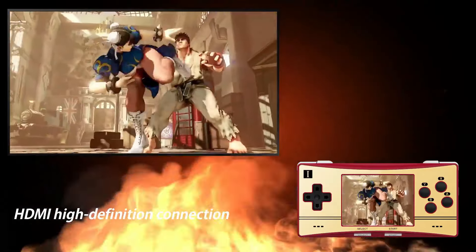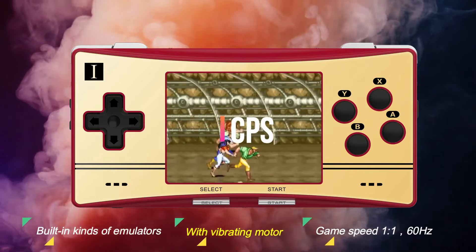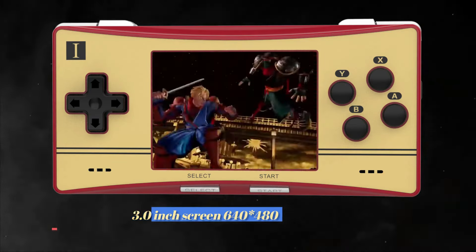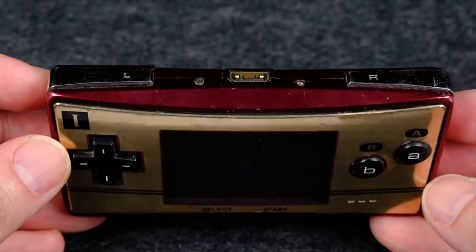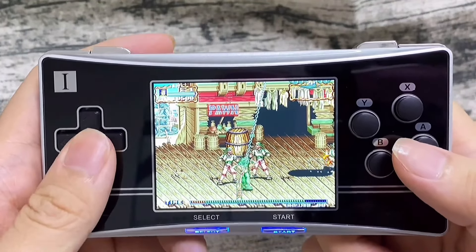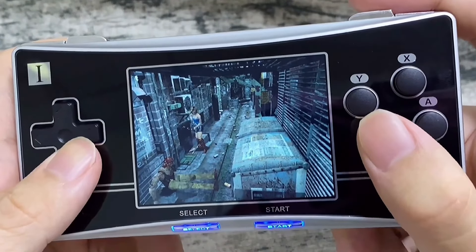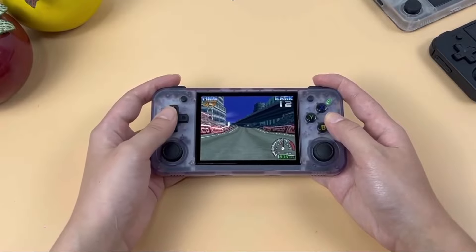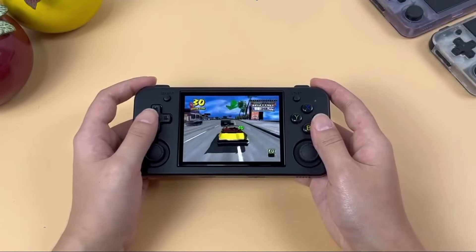Overall, the RG300X is an average handheld that doesn't quite live up to the expectations set by its price tag, but still, it's a win considering it fits under $100. It's suitable for those who are fans of the Game Boy Micro aesthetic and are looking for a device to play older console games. However, when considering value for money and overall performance, there are other handhelds in the market, including some from Anbernic itself, that offer more features and better performance at a similar or slightly higher price point.